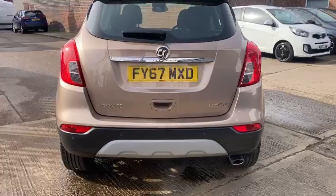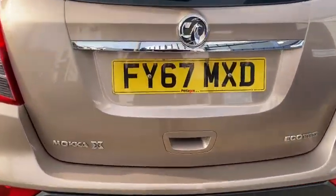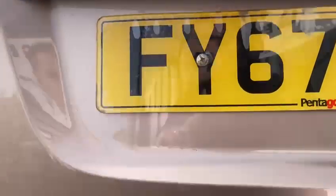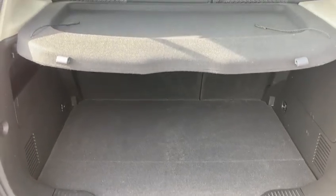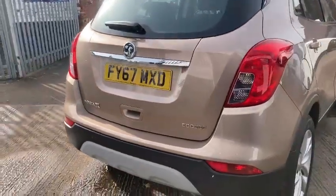It's also got the rear parking sensors, so front and rear parking sensors. It's a lovely spec one. There's a really good sized boot as well — it's a nice spacious vehicle this one. It's the 2017, 67 Reg.